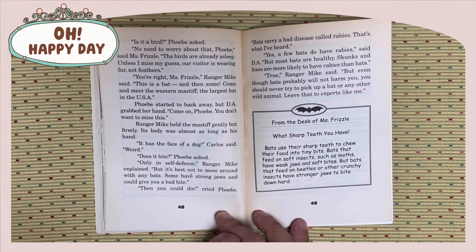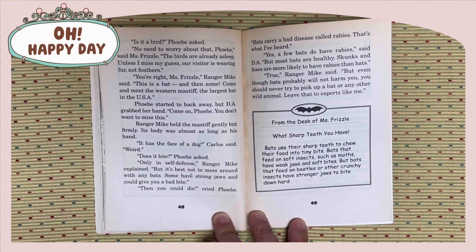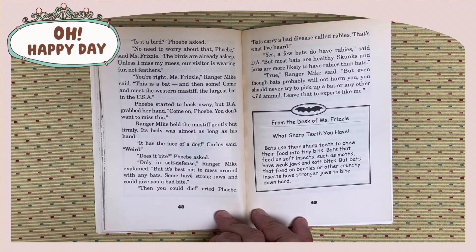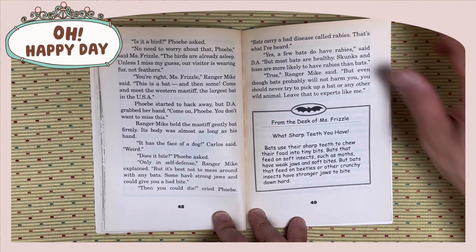True, Ranger Mike said. But even though bats probably will not harm you, you should never try to pick up a bat or any other wild animal. Leave that to experts like me. What sharp teeth you have. Bats use their sharp teeth to chew their food into tiny bits. Bats that feed on soft insects, such as moths, have weak jaws. But bats that feed on beetles or other crunchy insects have stronger jaws to bite down hard.